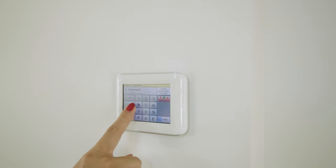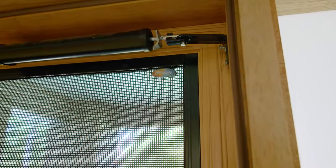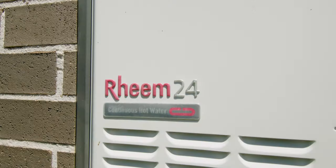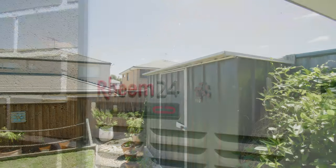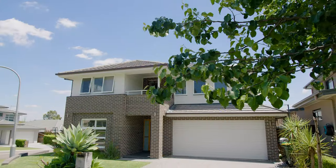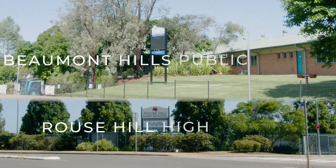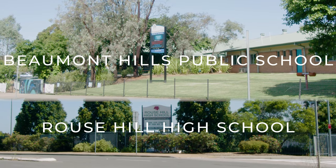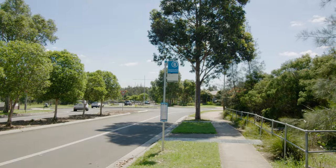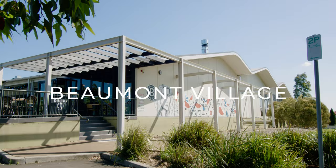Other features include an alarm system, crimsafe security door, ducted air conditioning, locks for all windows, gas hot water system, garden shed and two side gates. To top it off, this magnificent home is within the catchment of great schools and within close proximity to bus stops, the new metro station, and shopping centers.